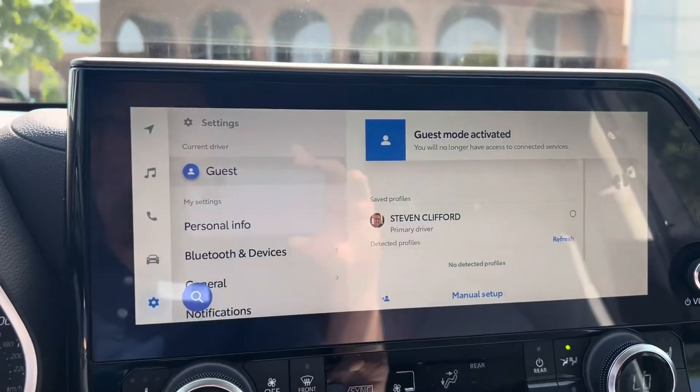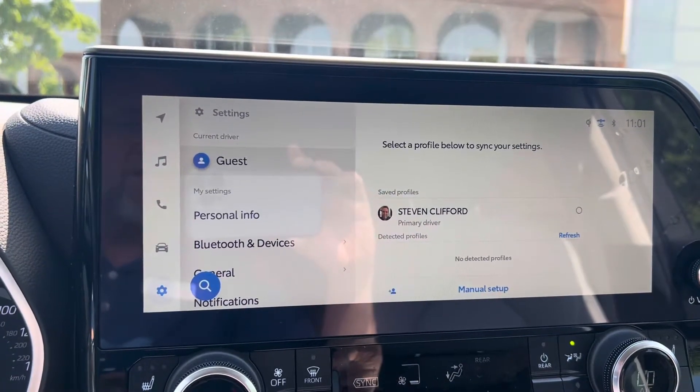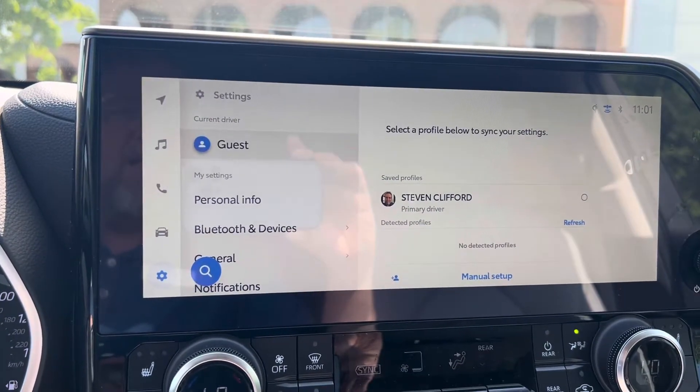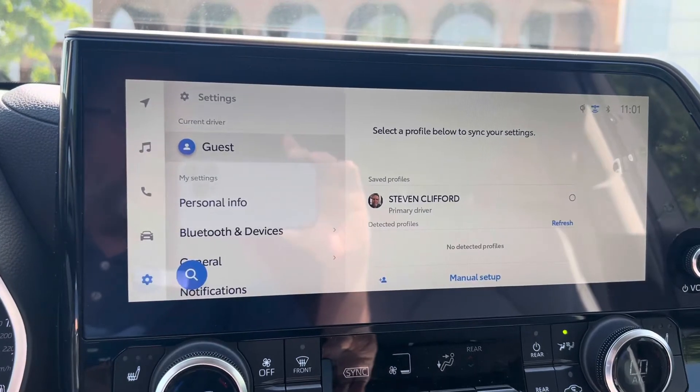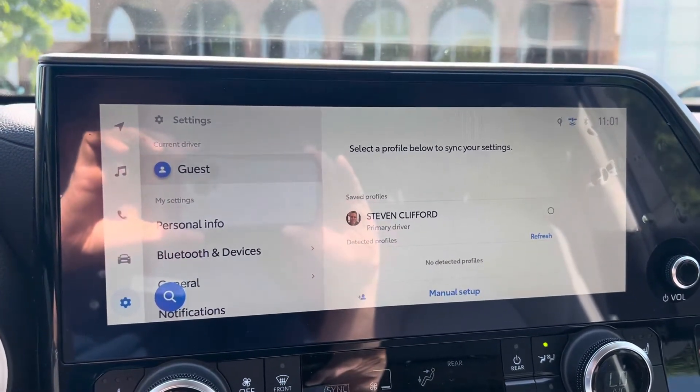Guest mode activated. That should fix the problem. The car should stop looking for an attached profile and hopefully won't bother you in the car anymore. Hope it works.